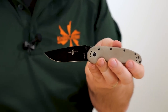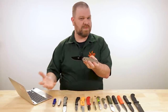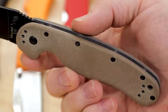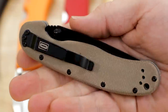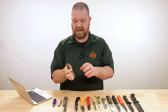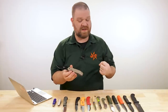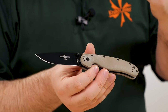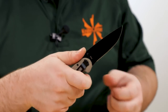Both the BK40 and the RAT 1 have blades just over three and a half inches, which is a good length for versatility. Slicing efficiency is going to be a little easier on the Ontario than on the Becker — that blade is a little more of a brute, which can be a good thing. The Micarta handle is a really cool material: when Micarta gets wet it actually tends to feel a little bit tackier and grippier, so you're enhancing your grip on the knife the harder you work it.